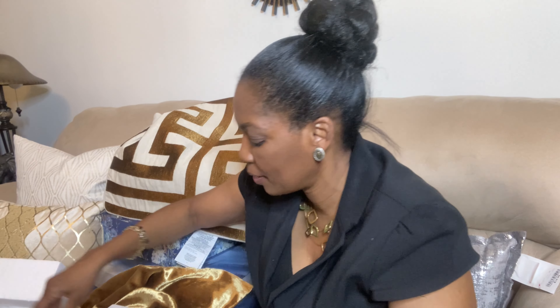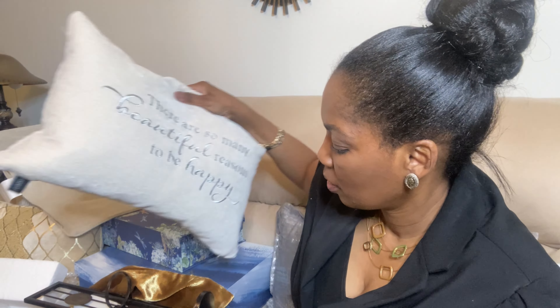These wall sconces came from Overstock.com — I have a pair, so it's two of them. For the pair I believe the price was $36 to $38, somewhere close to $40.